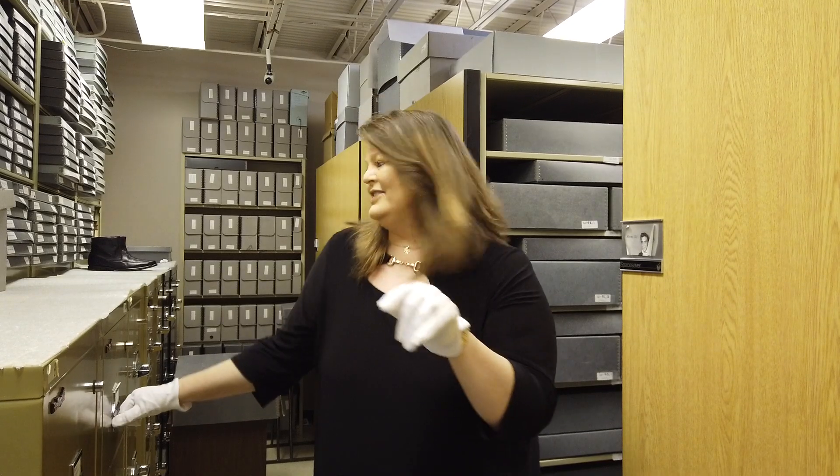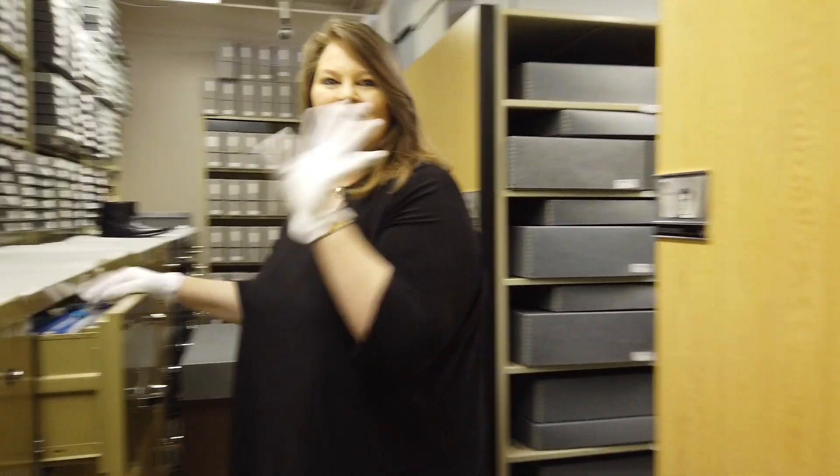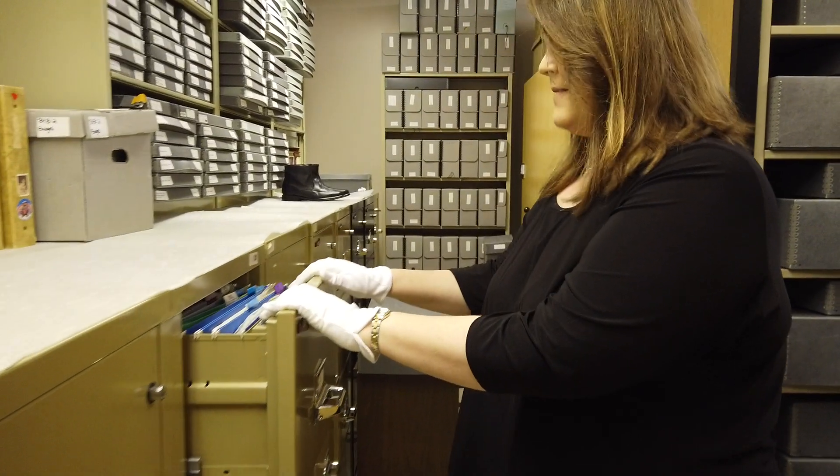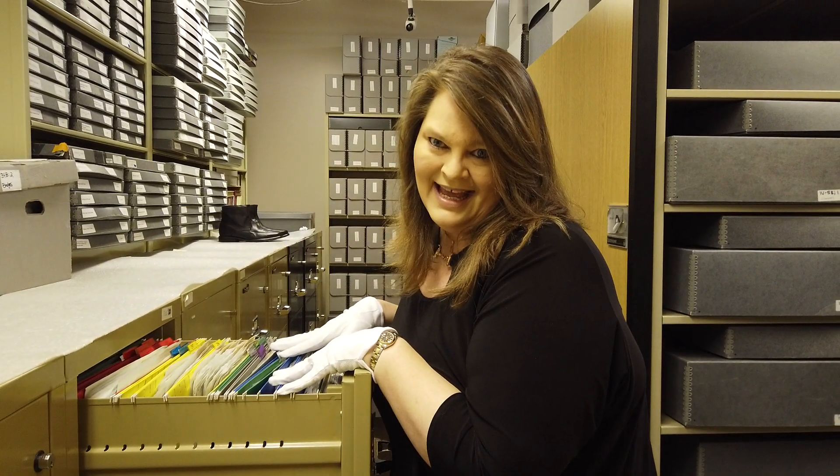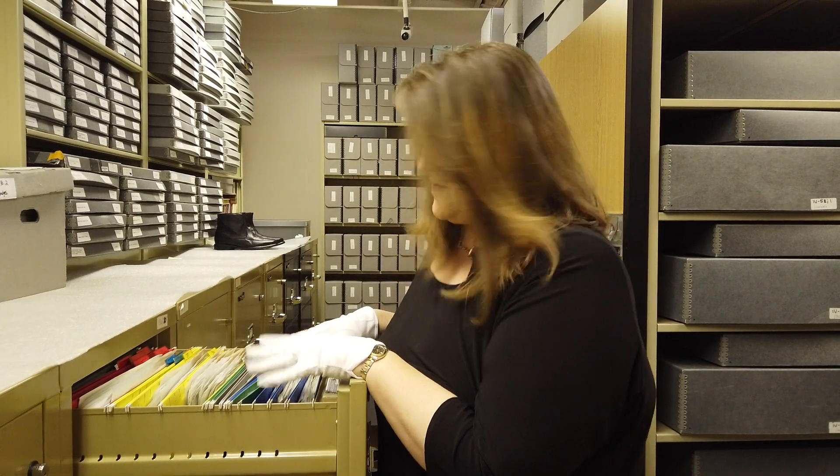Let me show you something really interesting — this will just give you a little tease of what we're going to be talking about. These filing cabinets here are full. We have over 90,000 images of Elvis, every one better than the one before.